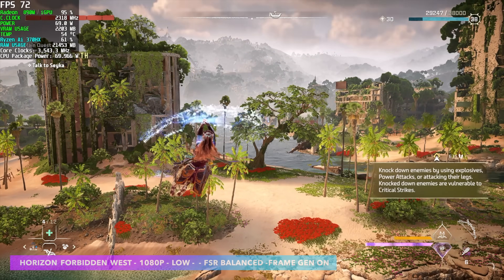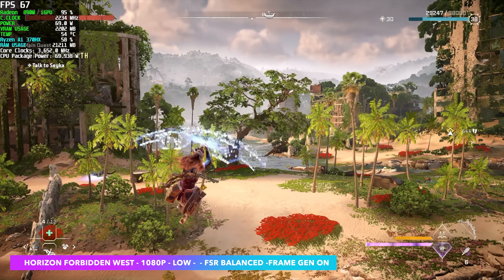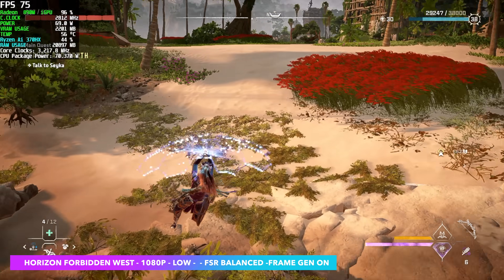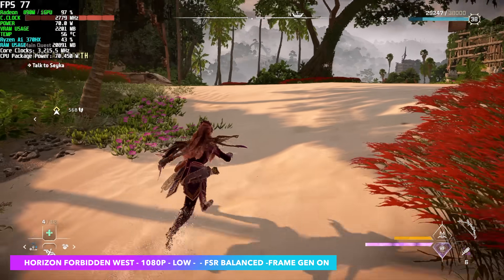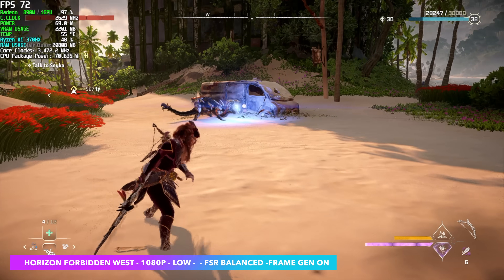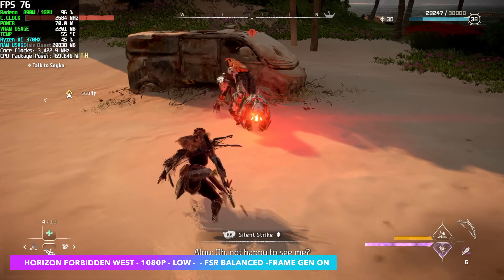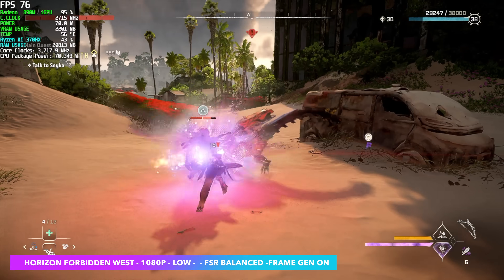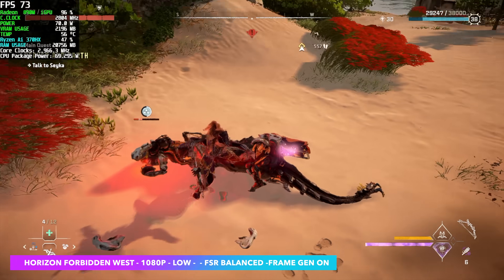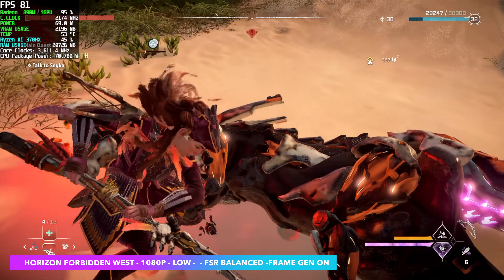Here's Horizon Forbidden West, and no matter what iGPU I've run this on, we never saw great performance until now. At 1080p low settings with FSR set to balanced and AMD's frame generation enabled from the settings — that's really the only way to get this over 60 FPS on an iGPU at 1080p. Dropping to 900p would net us a lot more, but at 1080p with these settings we're seeing an average of 73 FPS.